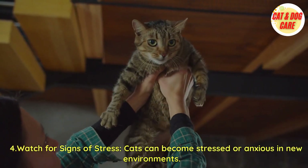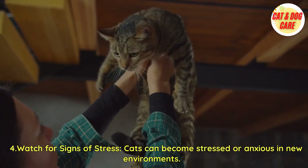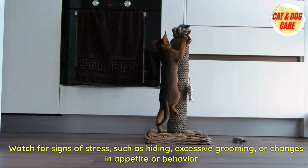Fourth, watch for signs of stress. Cats can become stressed or anxious in new environments. Watch for signs of stress, such as hiding, excessive grooming, or changes in appetite or behavior.